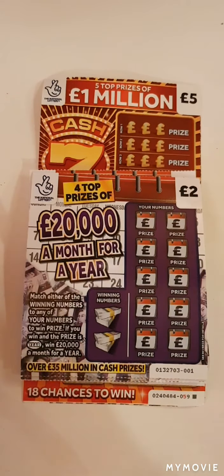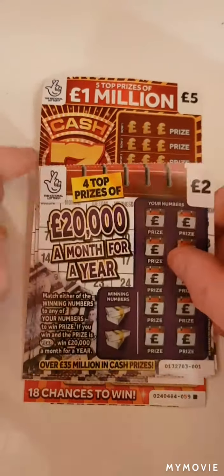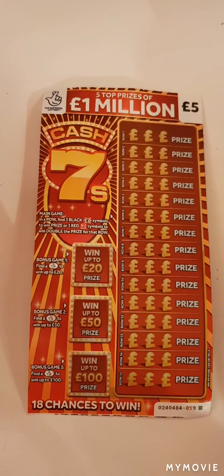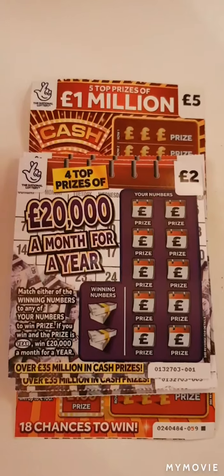Hi there guys, Mr. A Scratch here. So we have a bit of a mix-up today - we have five cards, including a 20,000 a month for a year, and we have the Cash Sevens. We shall start with the first two pounds.